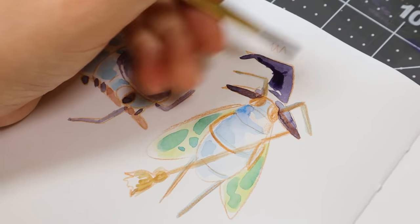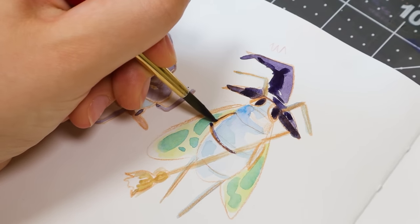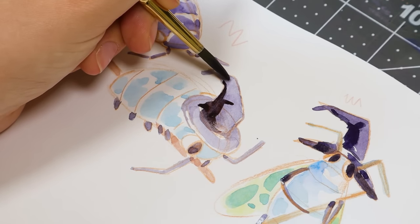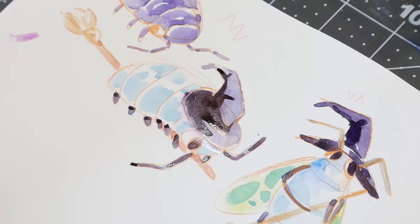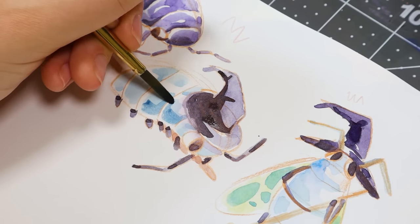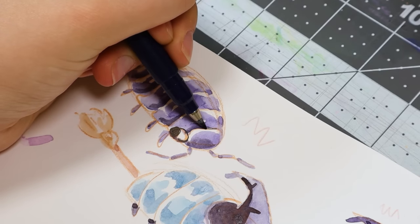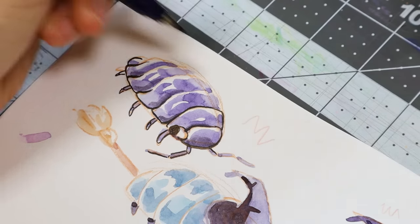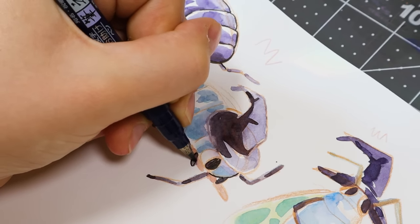With watercolor you have to preserve your highlights because you can't add lights back in — whereas with acrylic or gouache you can paint the highlights back. I went back and forth adding details, doing one wash of color then going in with darker, bolder lines. Watercolor always dries lighter than you'd think, so I try to overcompensate by going in with a darker color than I want, and when it dries it gets lighter and looks the way I intended. I also used a Tombow brush pen to add details on top.